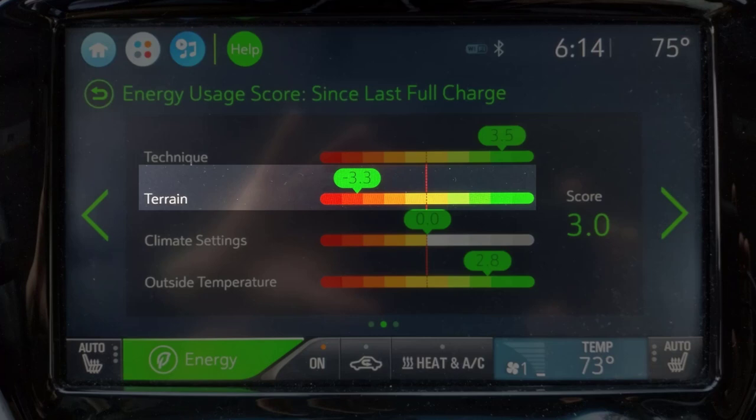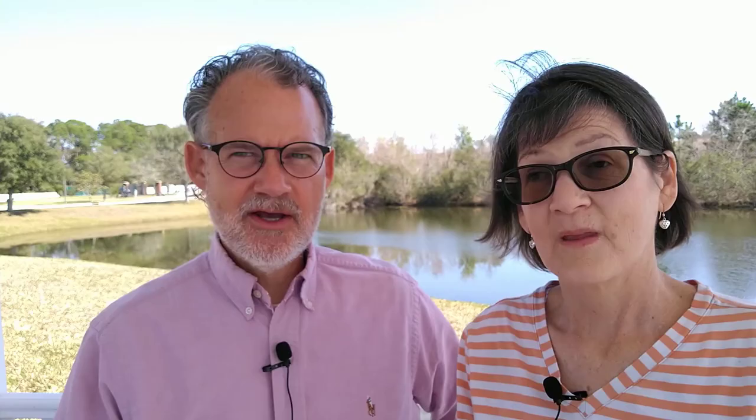The car scored the terrain as a minus 3.3, which is a really bad score. Again, on a minus 5 to plus 5 scale, a minus 3.3 is pretty bad. Of course, the terrain wasn't the problem — it was the trailer. The car interpreted the trailer as rough terrain, or in other words, going up a hill.